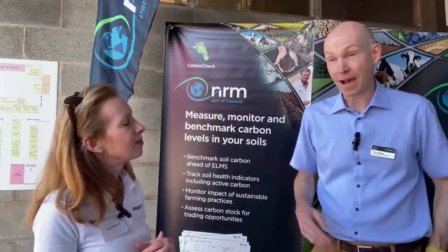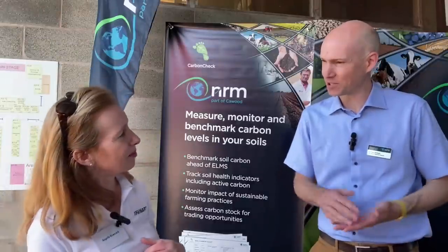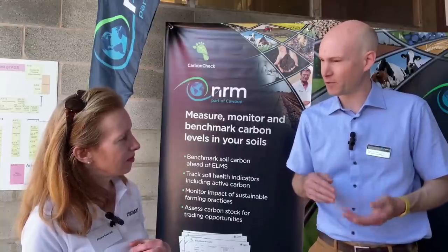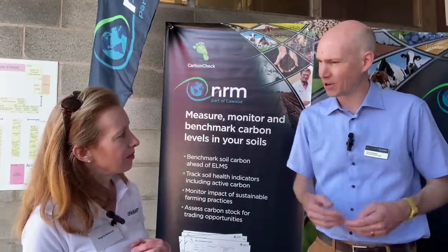I'm here with Rory from NRM, whose company focuses on a very interesting way of testing soil. They offer a service to farmers in livestock and arable sectors to send in soil samples, plant tissue samples, and slurry samples. They test them for nutrients, organic matter, and organic carbon, enabling farmers to make more informed decisions about soil management and production.